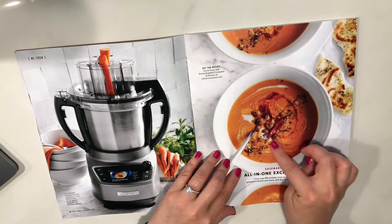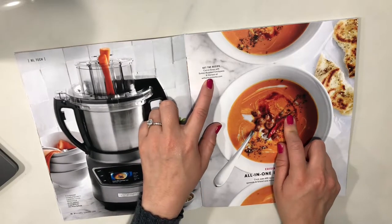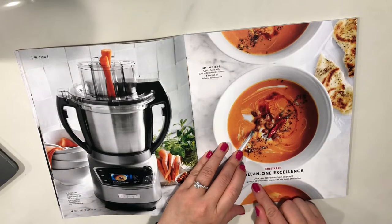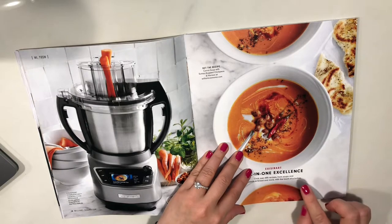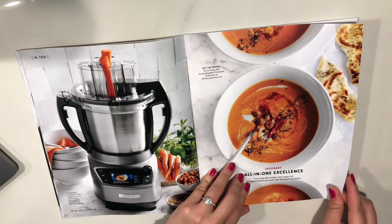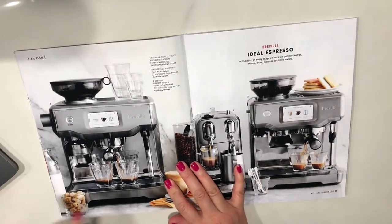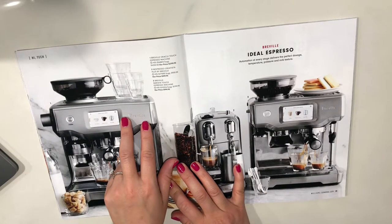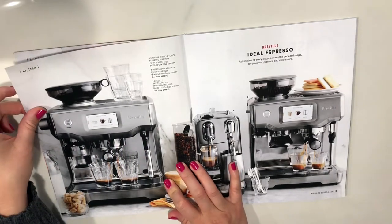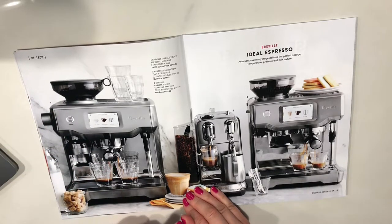Oh, that looks good. The recipe is carrot soup with sumac-roasted chickpeas and harissa. All-in-one excellence — cook over 600 recipes from soups and spreads to bread and more with the touch of a button. Oh wow — the Breville Oracle Touch espresso machine. That is really fancy stuff right there.